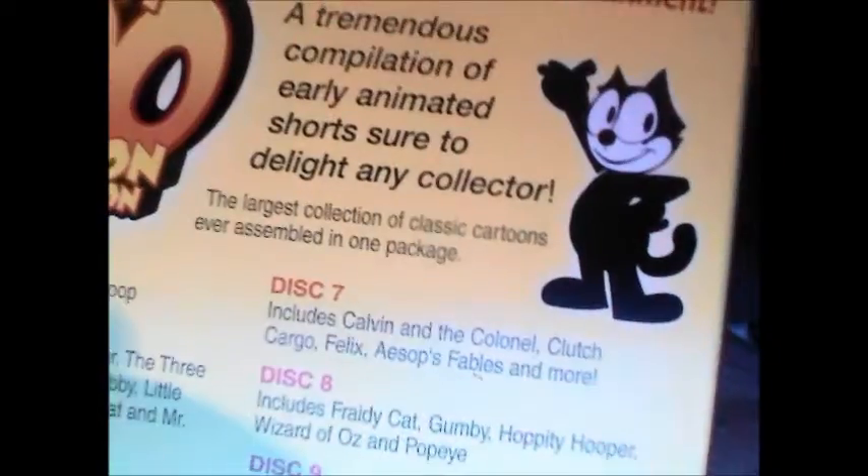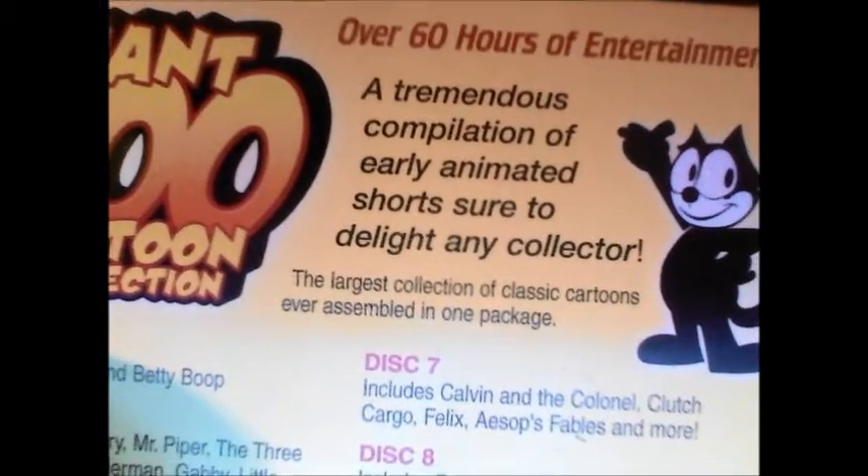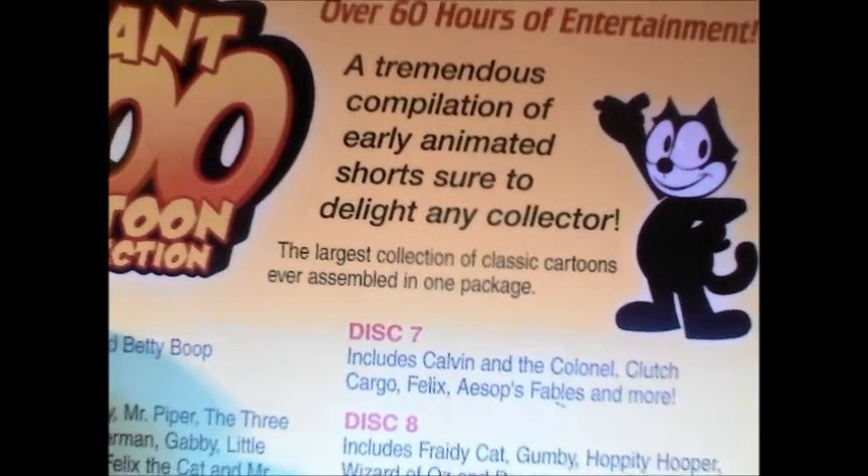It's all in this Giant 600 Cartoon Collection from Mill Creek Entertainment. Of course, you got Felix the Cat on the back there. And it says, 'A tremendous compilation of early animated shorts sure to delight any collector.' And delight it does.